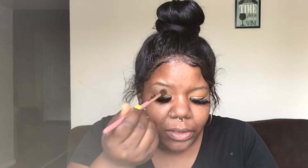Now we're going in with the NYX Full Throttle palette and we're going to use that dark brown shade all over the lid to set the concealer and transition the shades as well.